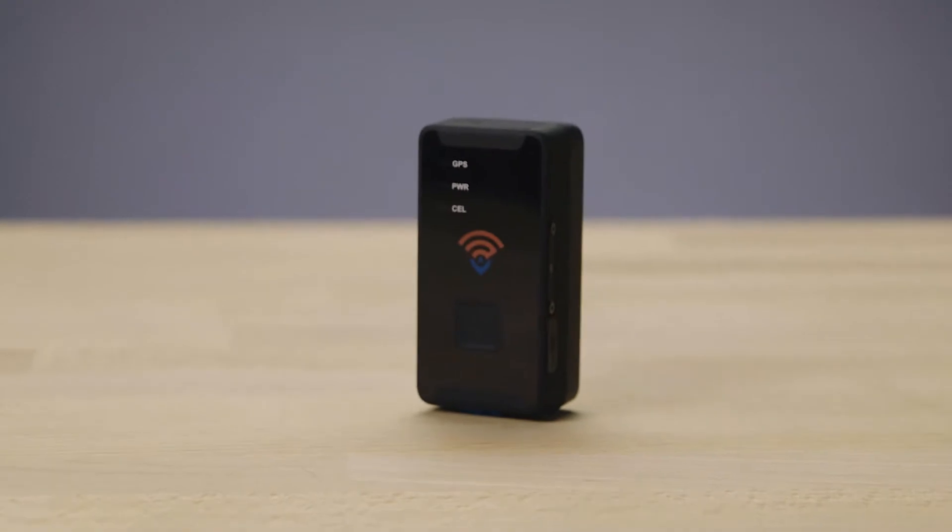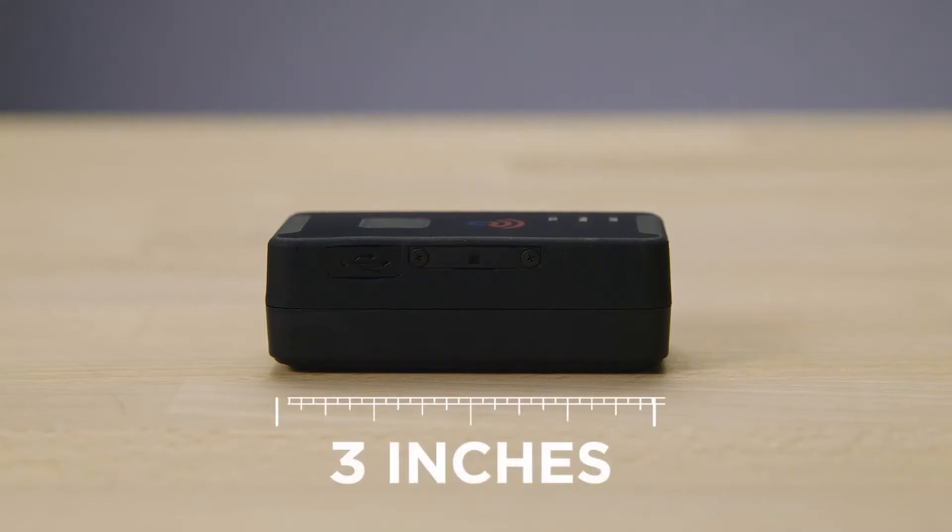Only use it when you need it — start and stop with no hassles. The GL300 is our most versatile tracker. Whether you're tracking a vehicle, a loved one, or a valuable asset, the GL300 gives you peace of mind.